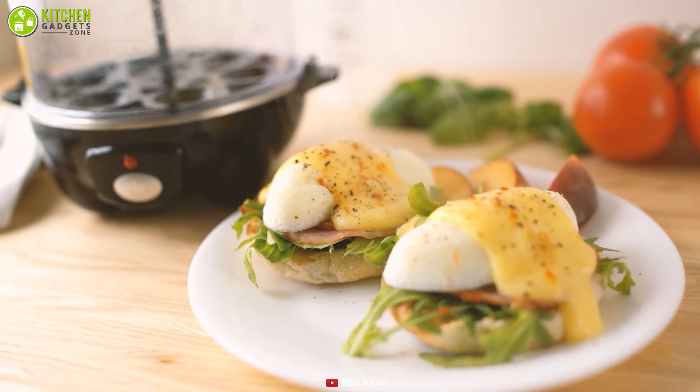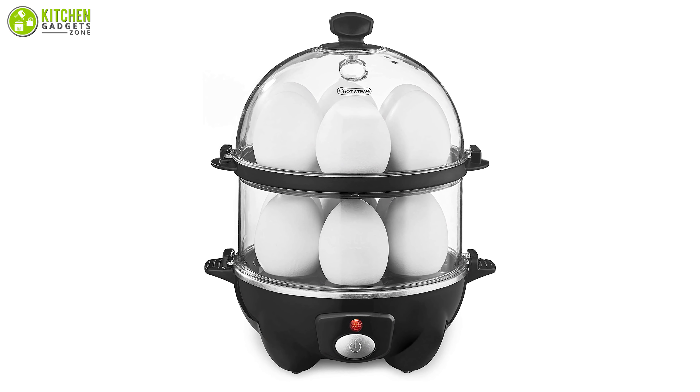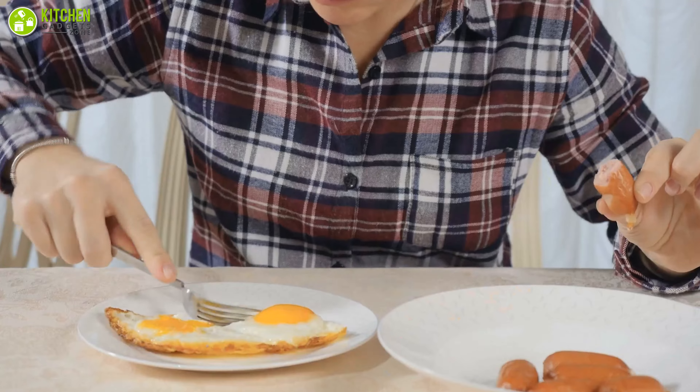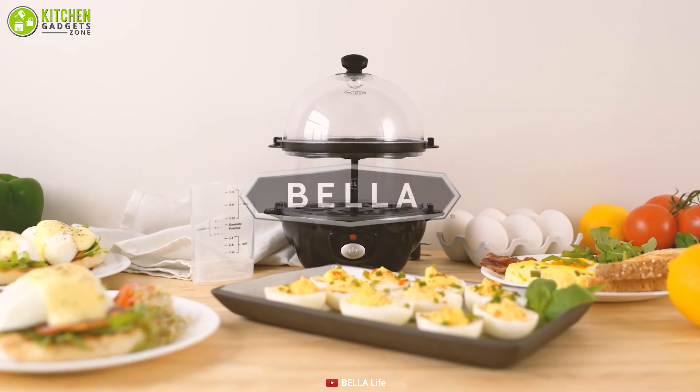It helps to cook perfectly done eggs with 400 watts of heating power. Besides, cleaning this cooker is made easy by putting it in a dishwasher. For time efficiency and quickness, those of you willing to maintain a good diet with eggs should consider getting this cooker immediately.